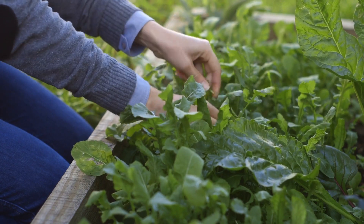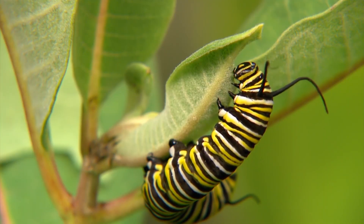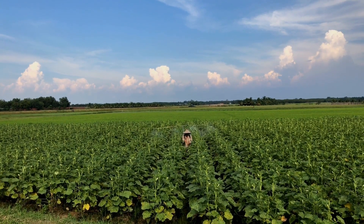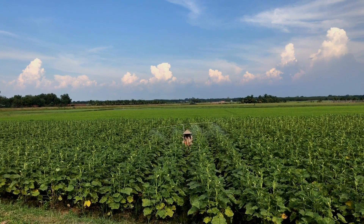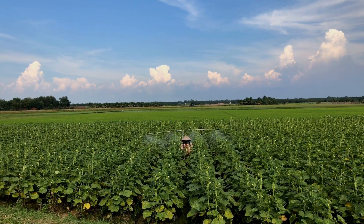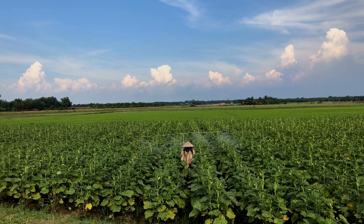Hello everyone and welcome back to another video from Homemaker. In organic gardening we always try to look for ways to deal with plant pests, plant problems, and many other soil problems that do not involve the use of synthetic chemicals or harsh fertilizers. But there are certain things that people still do without researching or understanding the science behind it.